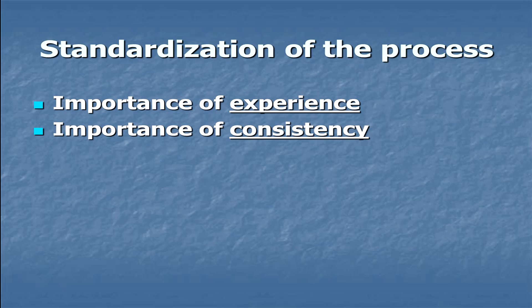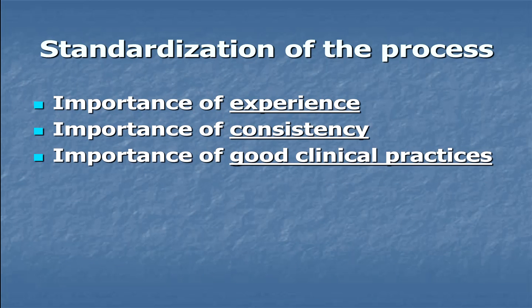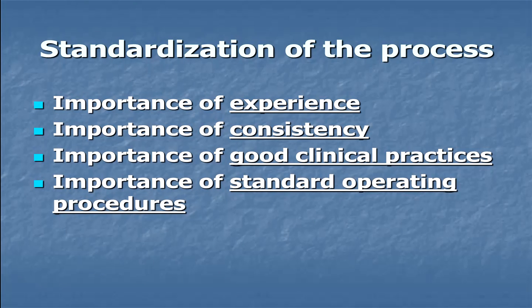Consistency — making sure that things are done the same way every time. Having everything planned out for each patient is critical. Good clinical practices, or what are called GCPs, are important, as are standard operating procedures, SOPs.